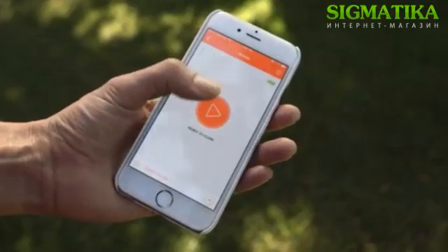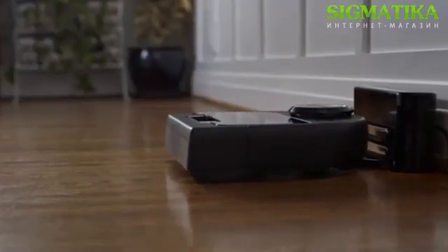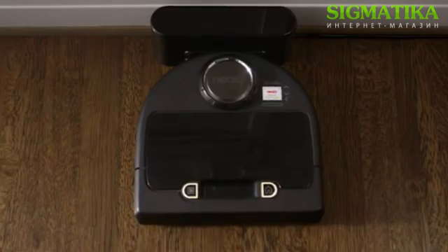And now it knows your life from the palm of your hand. It even knows when it needs to recharge, and it's smart enough to pick up right where it left off. Yes, this is one smart bot.